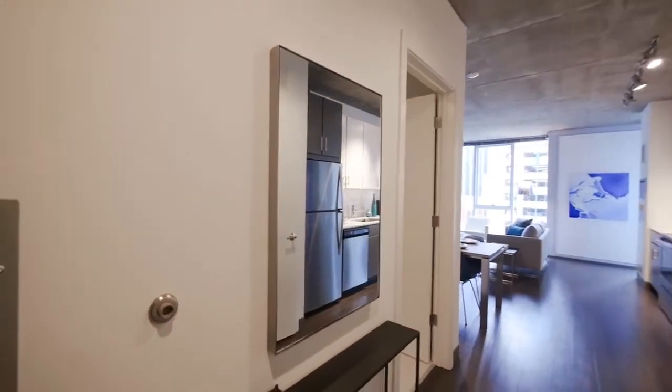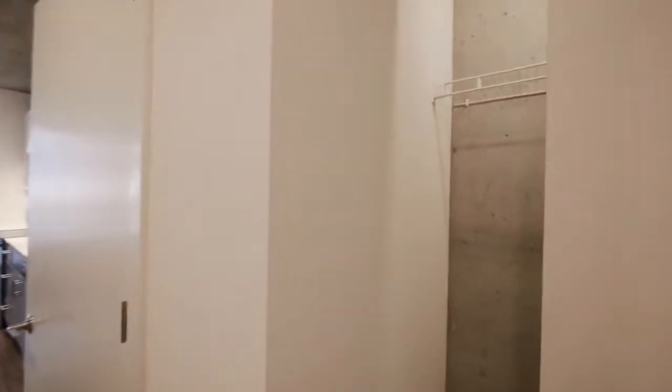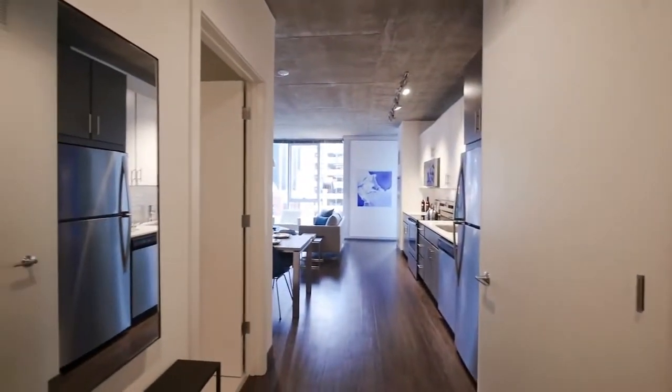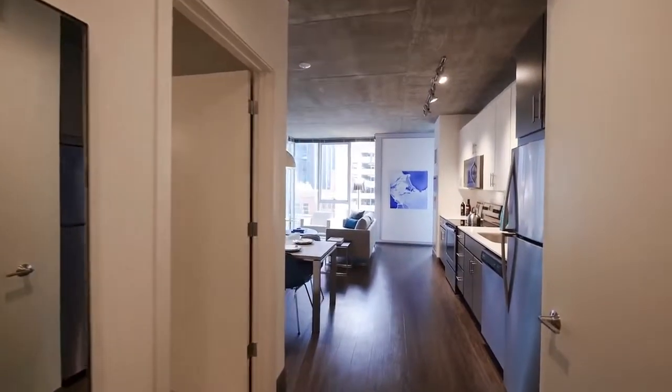It's a wide foyer as you enter with space for a console table and a coat closet. Off to the right, it introduces you to the loft brushed concrete aesthetic that you're going to find in all of the units at Linnea. It's wide plank hardwood flooring that continues throughout the unit, with a brushed concrete ceiling.